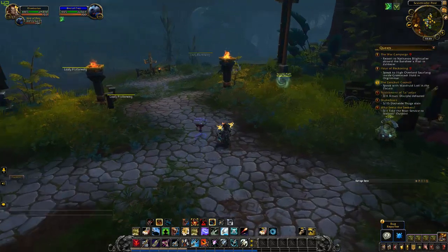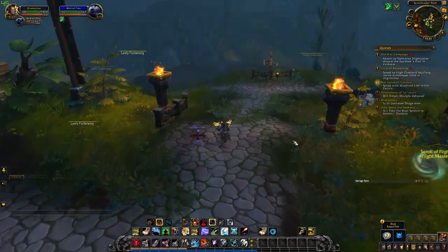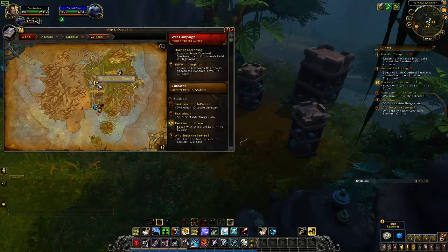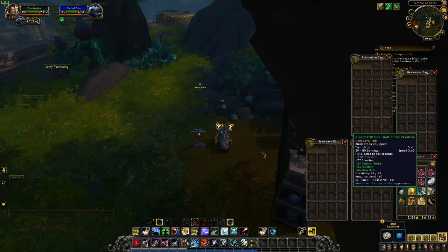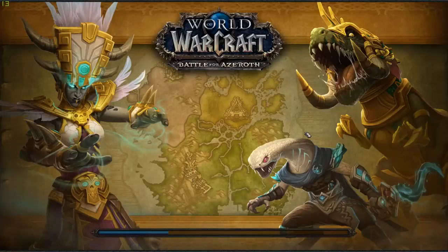That's pretty much it for this video. I just wanted to show off Wildtusk. He is pretty common — he is up all the time, as you saw the respawn timer. However, as common as he is to be up, it is interesting that he is the only one I've seen so far that looks like that, with the spears in his hide. He's actually a mob or just a regular creature out there that has a little bit of a decent backstory.